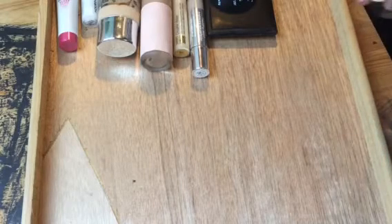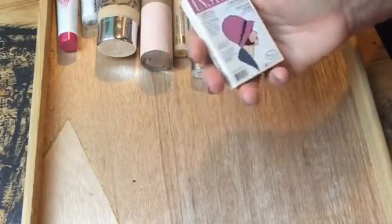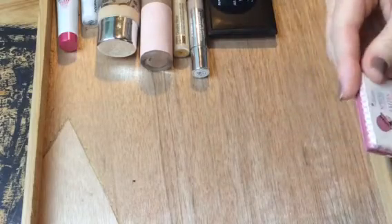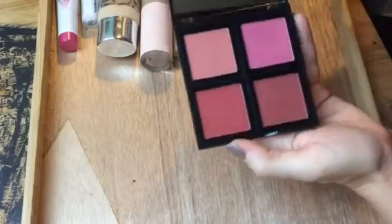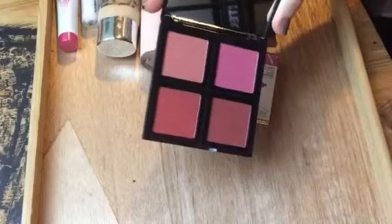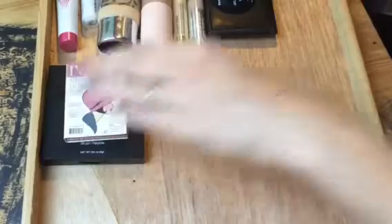For blush, I pulled out the Balm In Stain in Houndstooth — an old favorite, such a pretty color. I also pulled out the e.l.f. Blush Palette in Dark, which I haven't tried at all yet, just swatched. The colors are really pretty and really pigmented, so I think that's going to be fun.